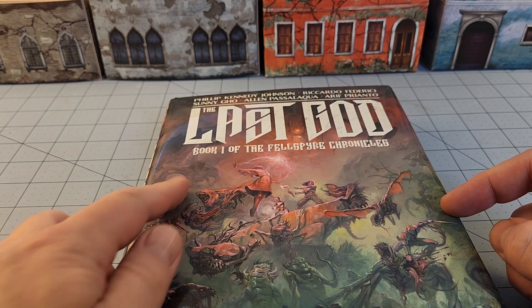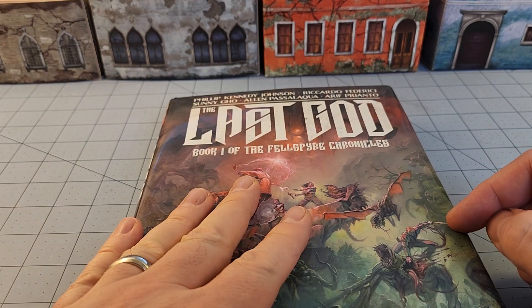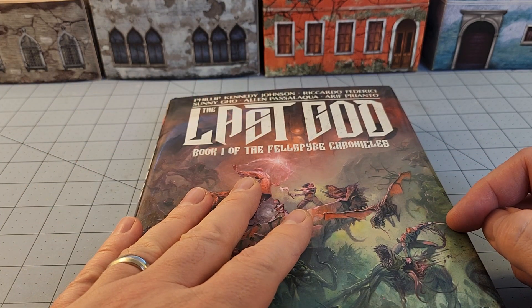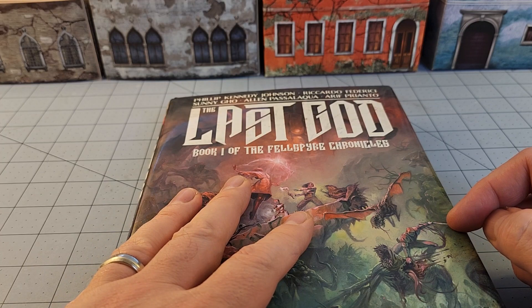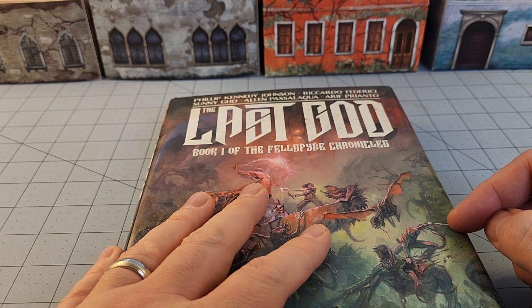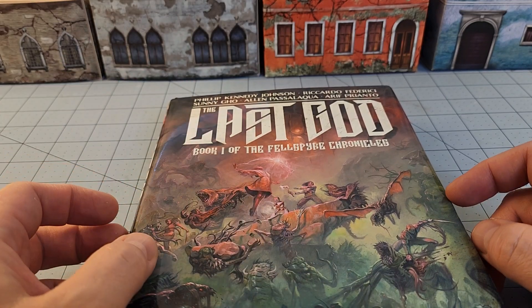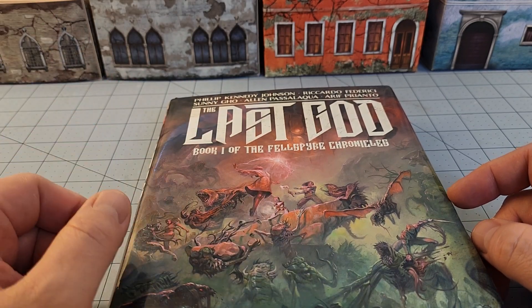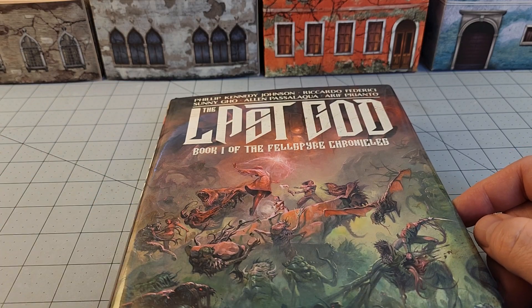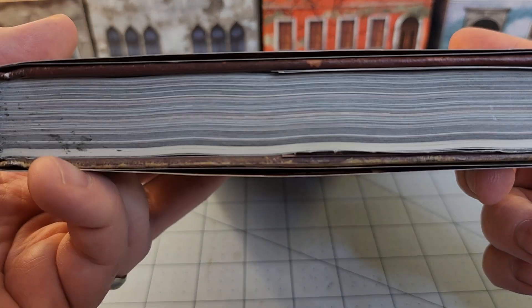I speak of The Last God, book one of the Felspire Chronicles, and as of this filming it is the only book of the Felspire Chronicles, but who knows, maybe there will be more in the future. It is book one, but it is a self-contained book, and quite a book it is. It is primarily done by Philip Kennedy Johnson, the writer, and Riccardo Federici, the artist, along with a slew of colorists that really kicked this book up to the next level. Mr. Federici did quite a bit of painted work in this book as well. It's a big, nice, thick tome here, you'll notice.